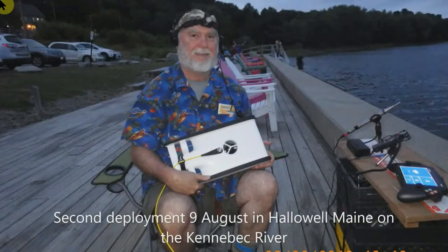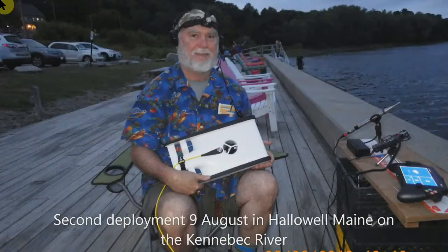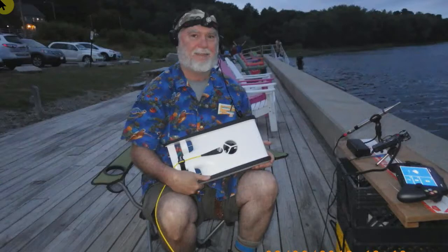My second deployment was in Hallowell, Maine on the Kennebec River, where I've been researching the sounds of sturgeon and other freshwater fishes. I did a little bit better at piloting the ROV here, but I accidentally turned off the video recorder about two minutes into the dive, so I didn't get the video of the big catfish and eels that I saw.